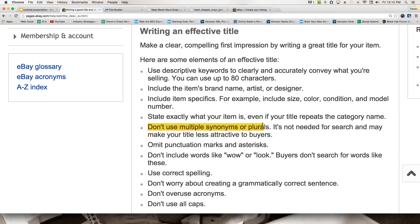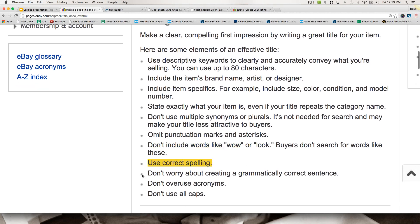On hyphens — unless it makes sense contextually, I probably wouldn't use them. Just space out your words. eBay's policy says to omit punctuation marks and asterisks. Don't include words like 'wow' or 'look' — people don't search using those kinds of words. Our title should be packed with keywords so the listing gets found. Use correct spelling. Don't worry about a grammatically correct sentence, don't overuse acronyms, and don't use all caps.